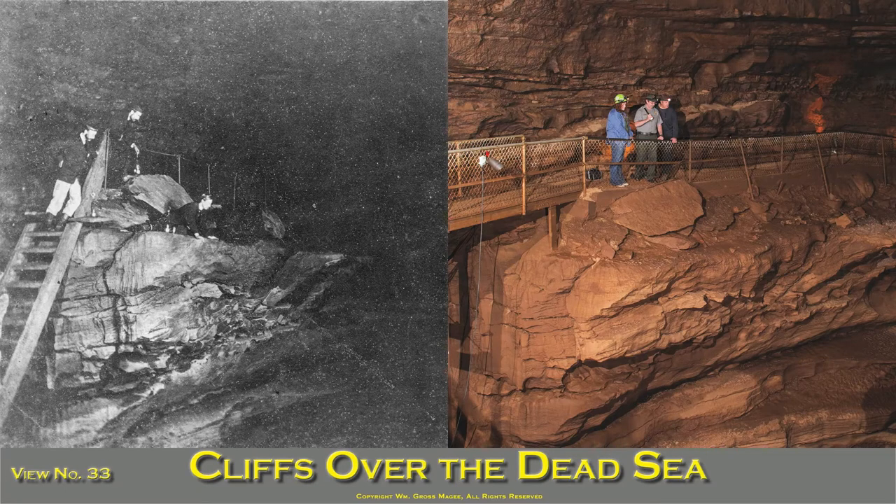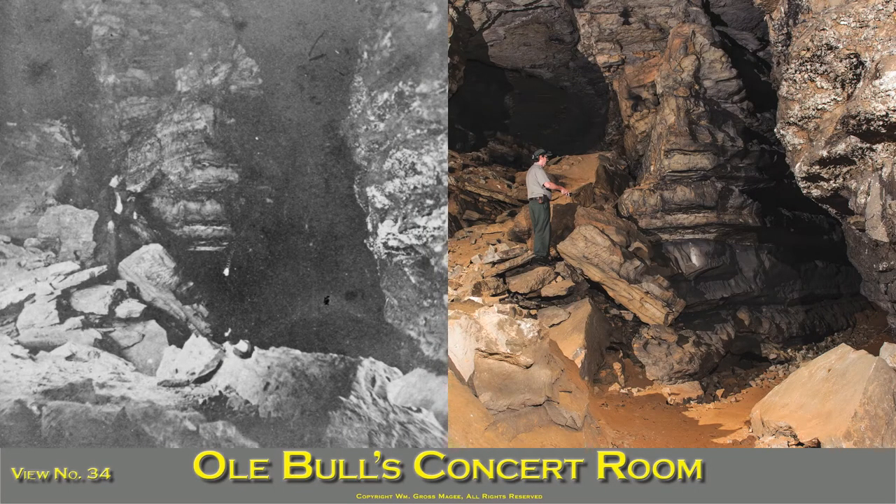Cliffs over the Dead Sea: the Dead Sea is a black, ominous-looking body of water about 40 feet below the terrace on which the three persons in the picture are standing. Visitors pass along the terrace and descend the ladder on their way to the river. O'Bull's Concert Room is a mile and a half beyond Echo River and five miles from the entrance, at the end of Silliman's Avenue. The black gorge to the right is the entrance to the Pass of El Gore. The celebrated violinist performed in this room during his visit to the cave.